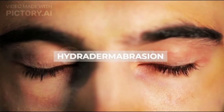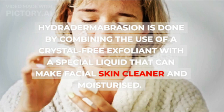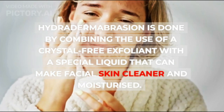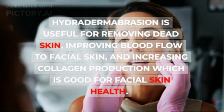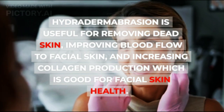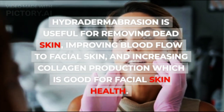3. Hydrodermabrasion: Hydrodermabrasion is done by combining the use of a crystal-free exfoliant with a special liquid that can make facial skin cleaner and moisturized. It is useful for removing dead skin, improving blood flow to facial skin, and increasing collagen production, which is good for facial skin health.